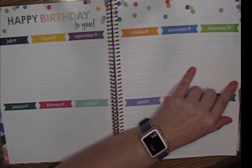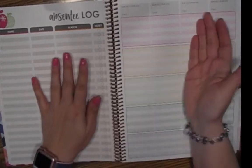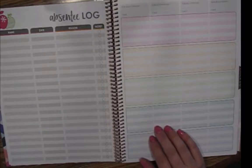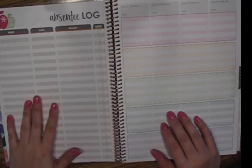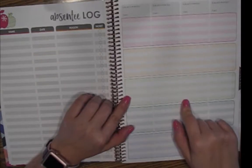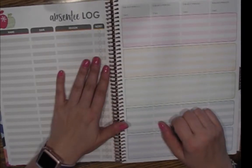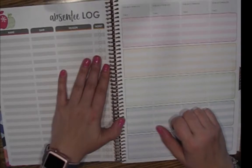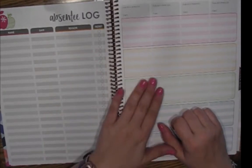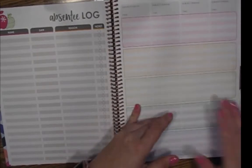I also wanted to keep the checklist tab, which I'll show you in a second. The absentee log is not useful to me because I don't have the same student all day, every day. Instead, I have to track attendance every day in every class, so I use the checklist pages for that. I took half the absentee log page, and between the absentee log and the checklist were all of those lesson planning pages, which I moved to the back.